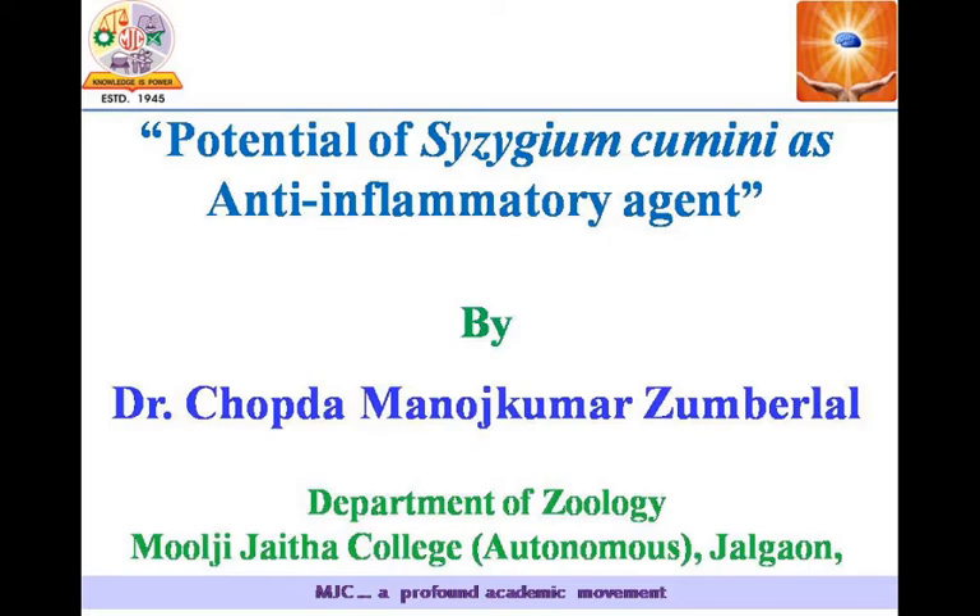Good morning to all of you. Today I am presenting my research work on the potential of Syzygium cumini as an anti-inflammatory agent.